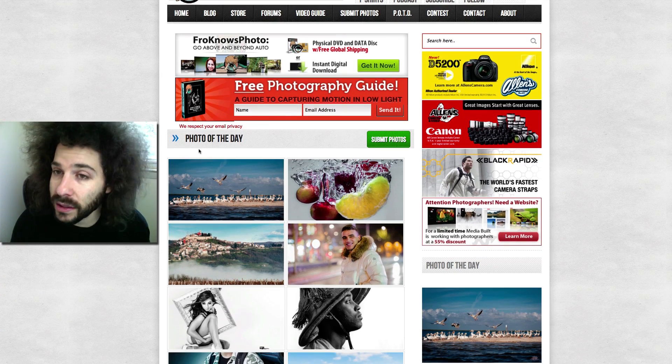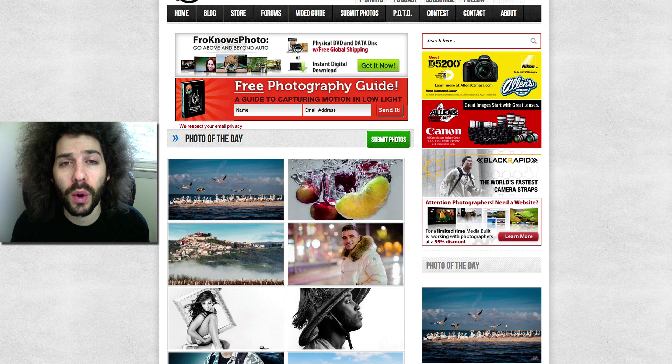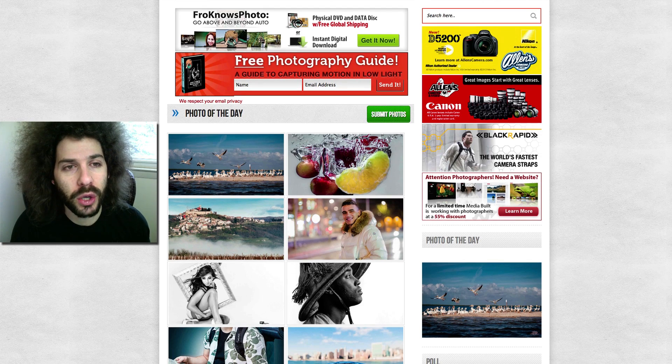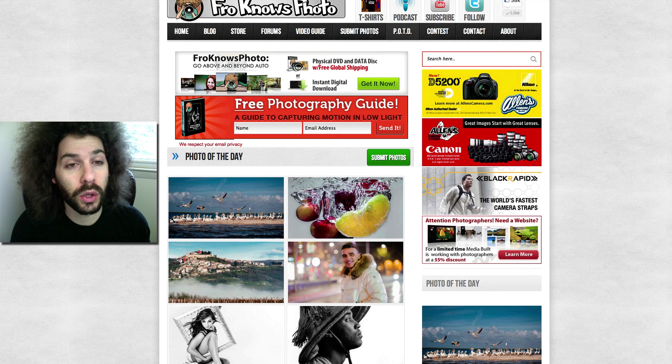We do not sell your images, we do not own your images. By placing them in the Flickr group, you're just giving us permission to post it for Photo of the Day on the website and to promote it on Facebook as well. So it gives you some promotion — extra people are going to see your work and you'll see extra bumps to your Flickr analytics. That is it for Photo of the Day; that's how you submit them. Good luck! Jared Polin, Froknowsphoto.com. See ya!